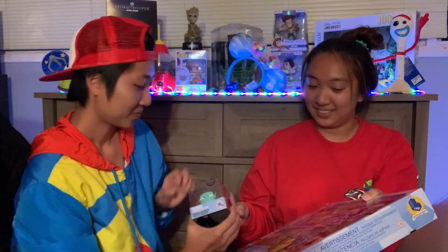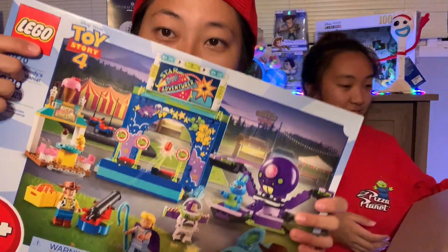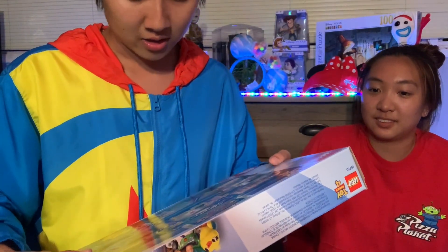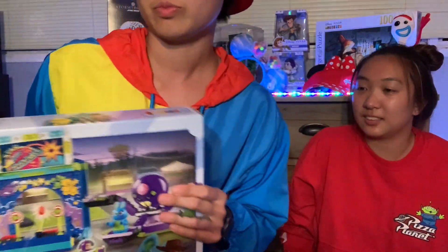And the Legos that I bought — it's 230 pieces, Toy Story 4. It's pretty cool; we'll see how it goes. We're just going to be building stuff. What's next?